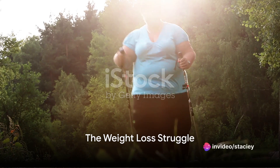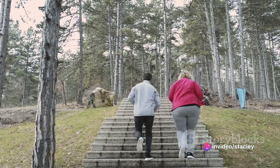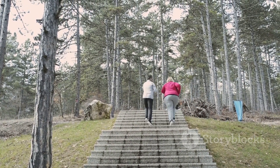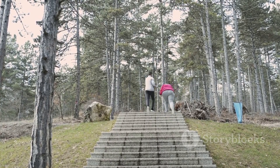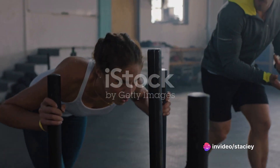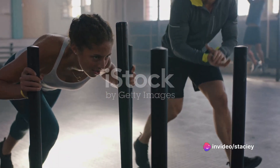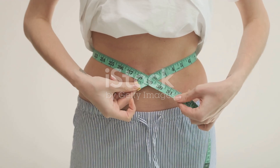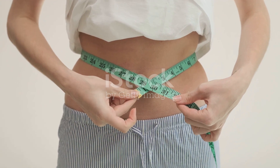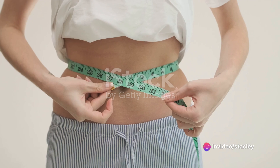The journey to weight loss can often feel like climbing a mountain, a steep uphill battle that seems impossible to conquer. It's a path filled with challenges that often seem too daunting to overcome. You might find yourself lacking the motivation to get up and move, or perhaps the discipline to stick to a diet or exercise routine feels just out of reach. And even when you do manage to find your stride, progress can be painstakingly slow, making the journey feel even longer and more difficult. It's a struggle that many of us know all too well.